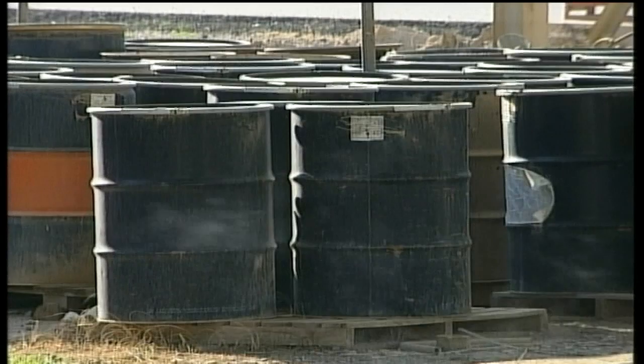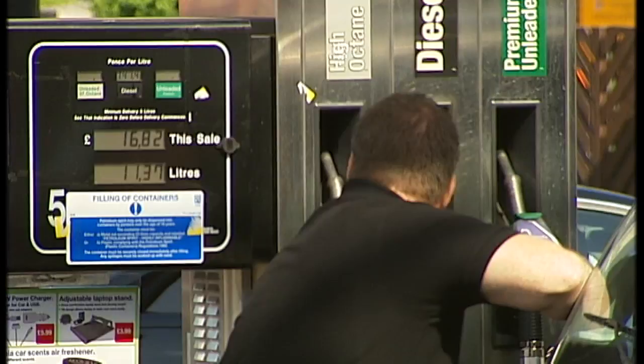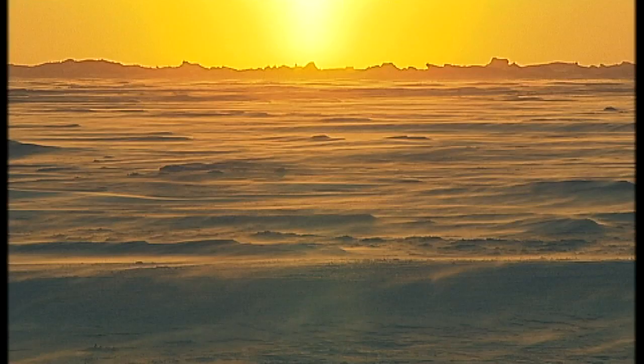As of yet, no oil or gas has actually been pumped from the Arctic sea floor, but already the region has become a battleground for governments, energy companies, and environmentalists.